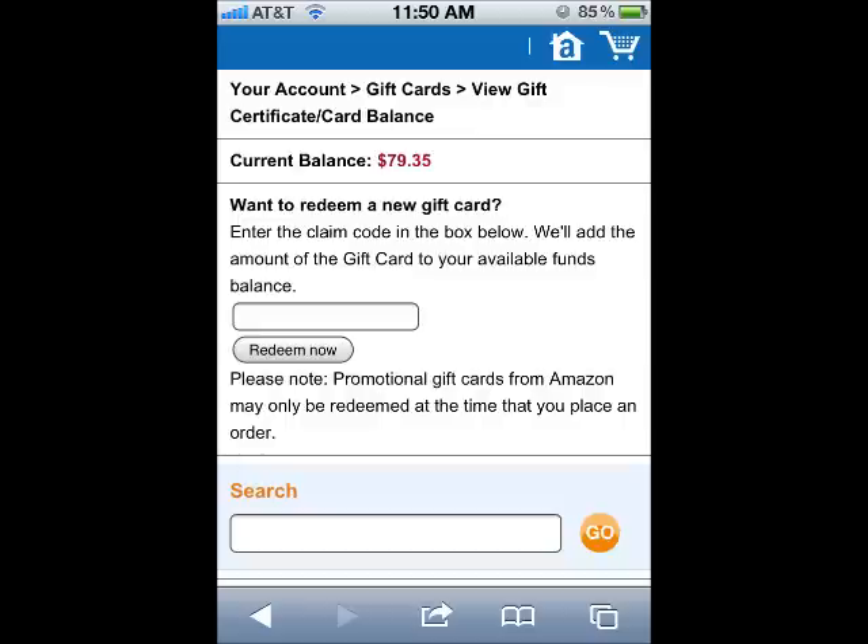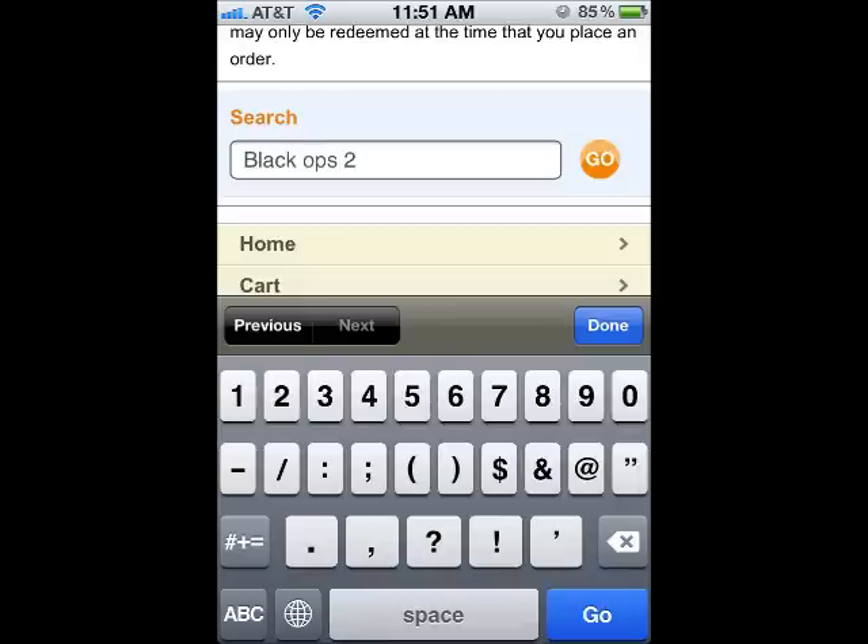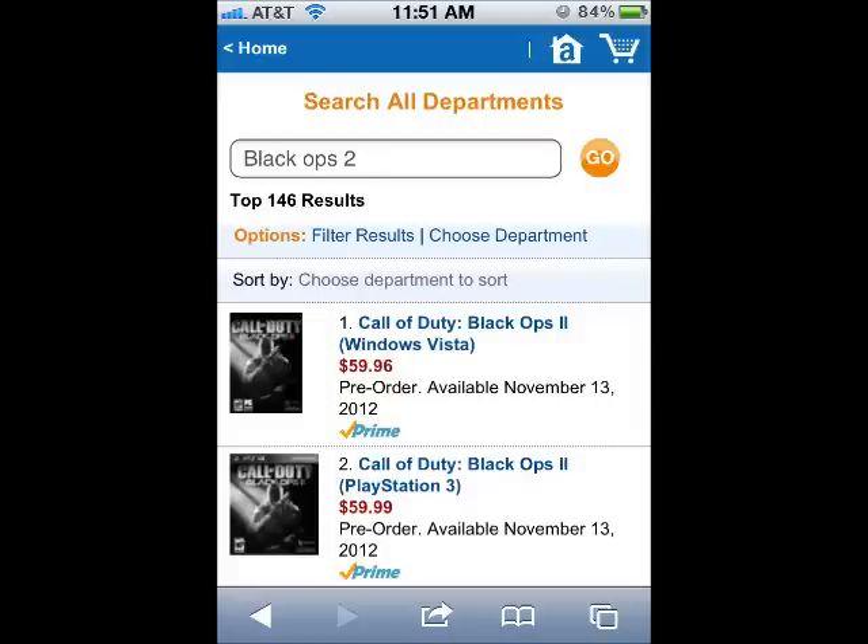Step 5. Now that you've redeemed your Amazon gift card, I'm going to show you how to use it to pre-order your Black Ops 2 game. First, scroll down to the bottom of the page and type the words Black Ops 2 in the search field. Then tap the Go button. On this page, select the Black Ops 2 game for your console.